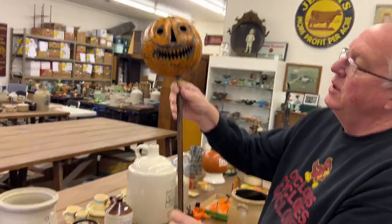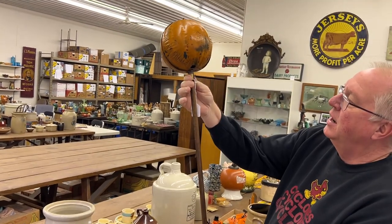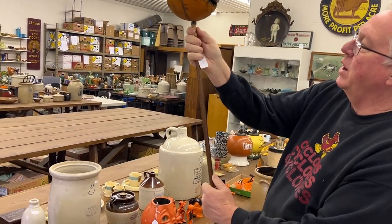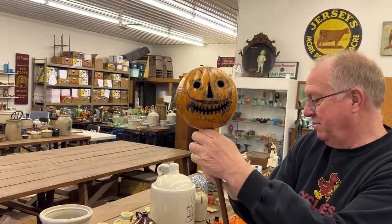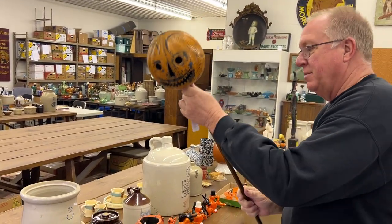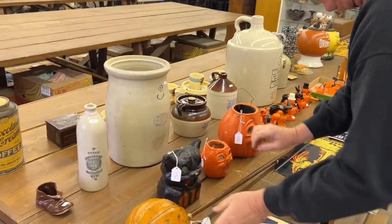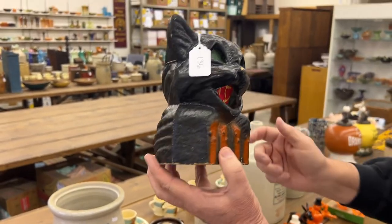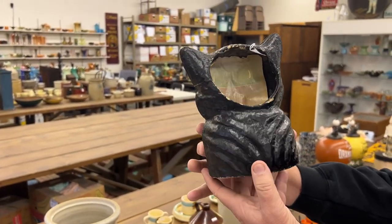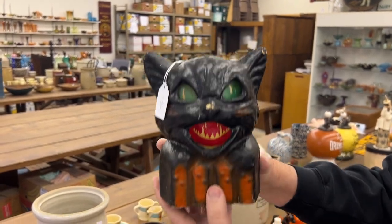Parade lantern. This is a Halloween parade lantern. These are tin. Great early piece, really nice item, quite rare. Another Halloween piece — black cat on a fence, original insert on it. The insert's a little loose, but that's okay. Nice one.